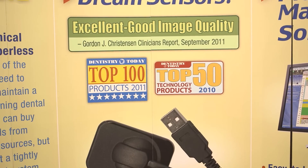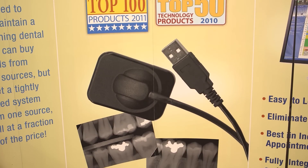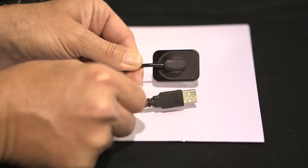Our sensor is the thinnest CMOS sensor on the market, and this sensor is designed for patient comfort. It's a three-meter straight USB connection, so it's a boxless sensor.